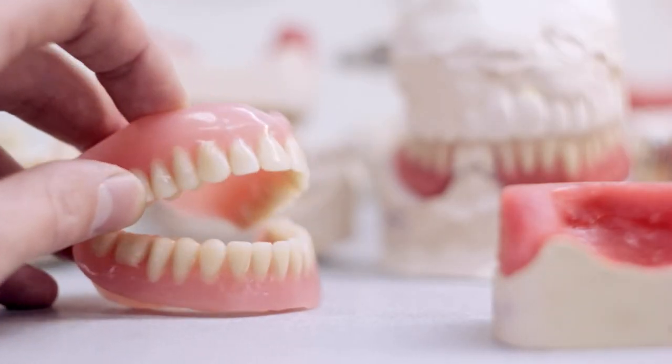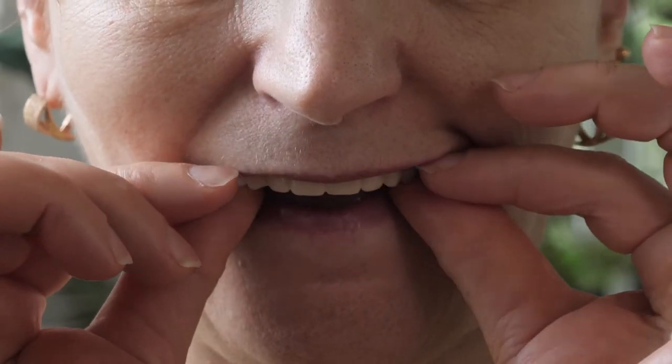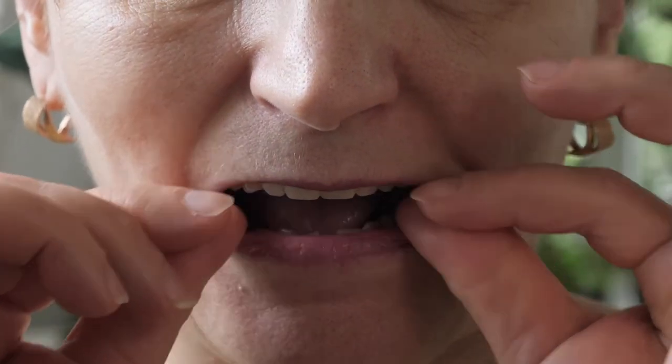Starting with the weakest material, which is an acrylic similar to a denture. While it can look okay aesthetically, it's quite a bit weaker than other materials. While other centers will use this, sometimes even as their permanent teeth, we don't like to use that because of the high fracture rate.